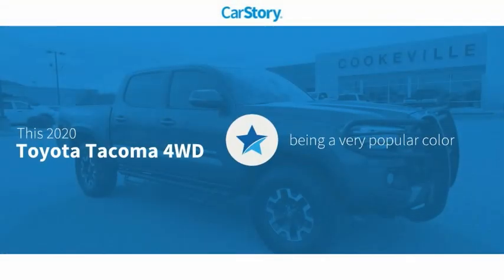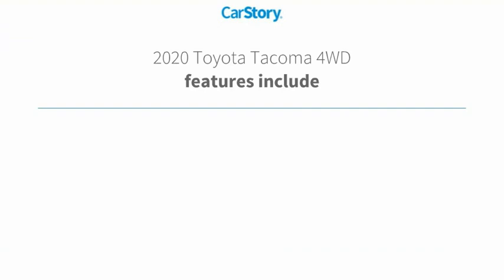Our story research indicates this vehicle as being a very popular color. Features also include keyless entry, rear view camera, and steering wheel controls.